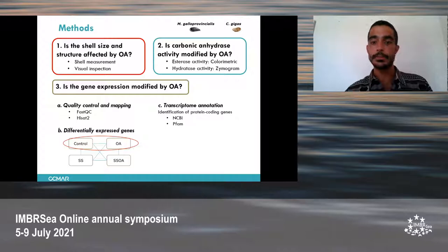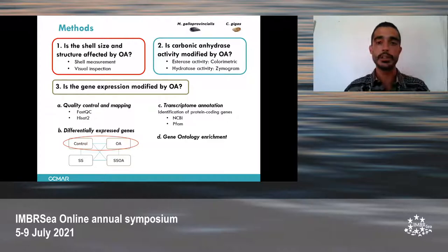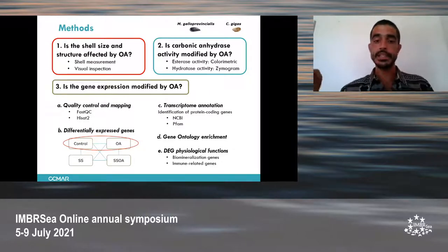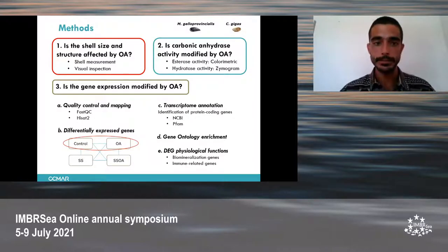We identified the protein-coding genes based on NCBI and PFAM databases. Then we performed a gene ontology enrichment, which classifies genes according to their molecular function, biological process, and cellular compartment. Finally, we classified the genes according to their physiological functions, taking into account biomineralization and immune-related functions.